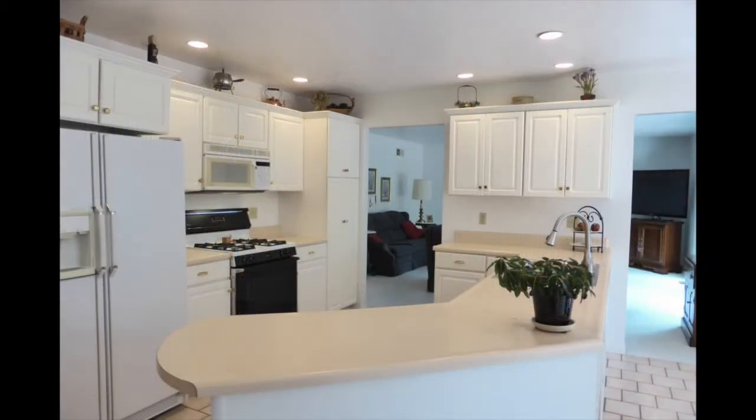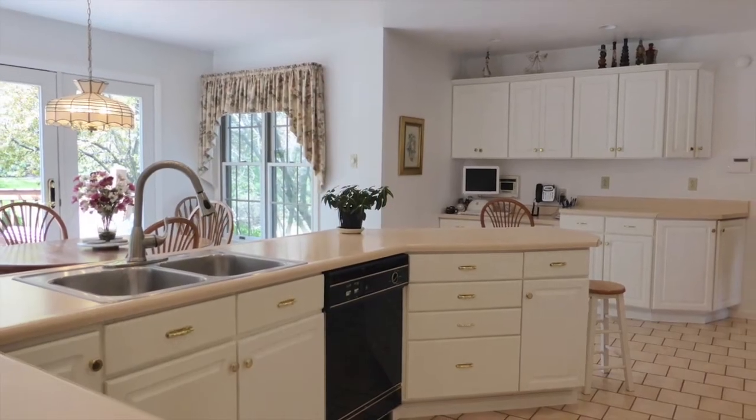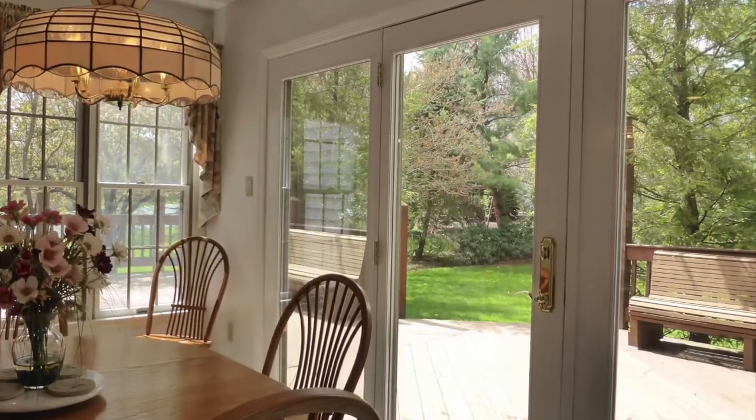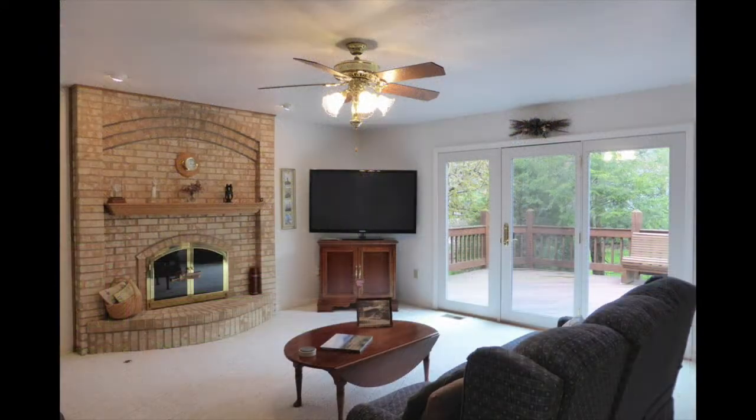The large kitchen includes all appliances plus ample cabinet and counter space. The breakfast nook looks out to the secluded tree-lined backyard off a nice size wood deck. Also on the main level there's a family room with a brick hearth and one of three gas fireplaces.